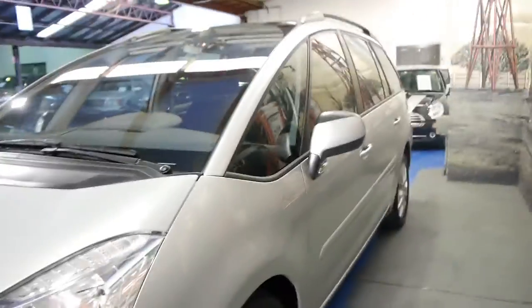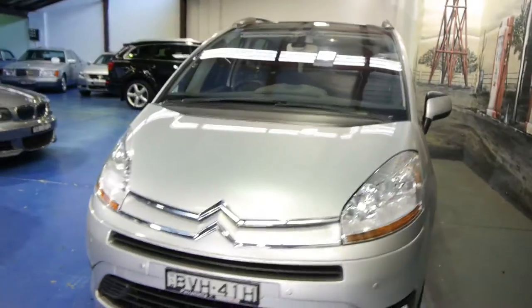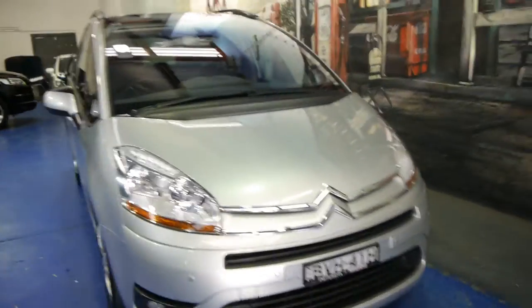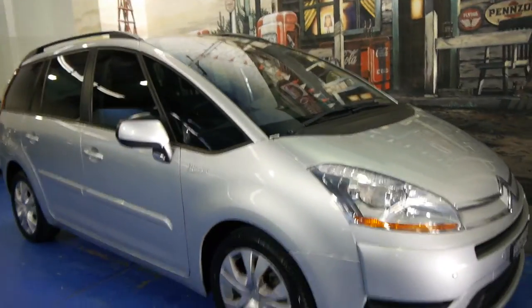So if you've been looking for a family wagon, especially a diesel, please come and have a look at this — take it for a drive. You're certainly not going to be disappointed; it really is just a lovely car. We're the Old Timer Centre, located in Marrickville.